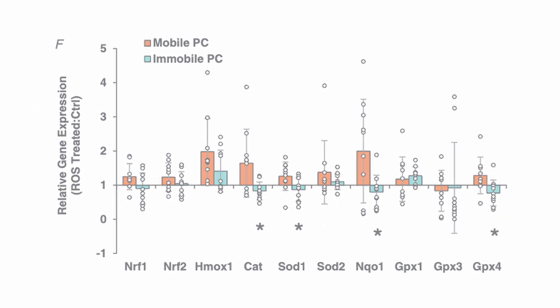Together these results matched expectations. Then the researchers asked: what if we took the pericytes from the mobile tissue and put them into the immobile tissue — what would happen? Unfortunately, they did this and didn't really see any significant results. There was no reduction in oxidative stress or protein breakdown.